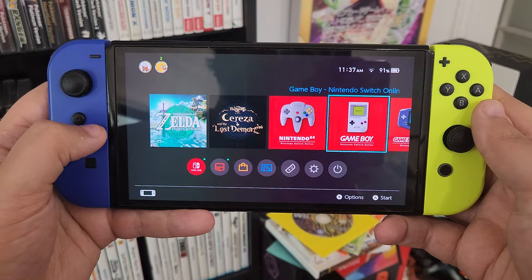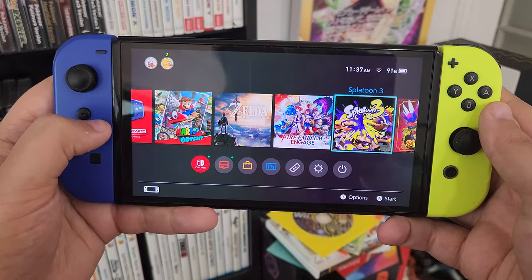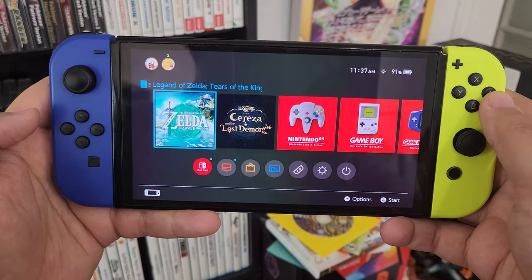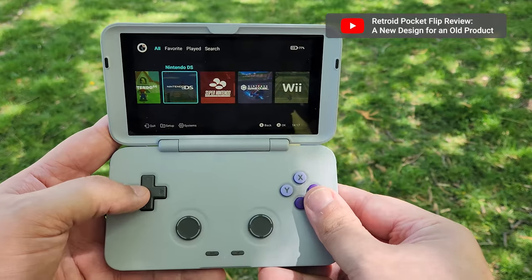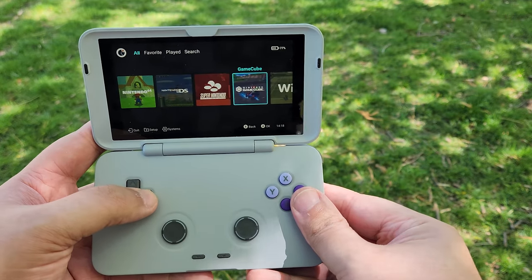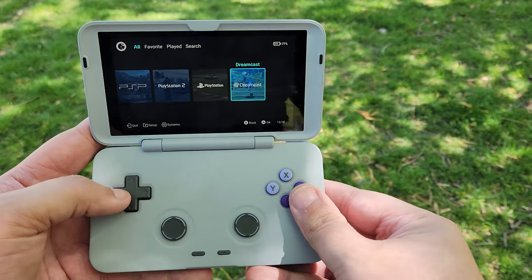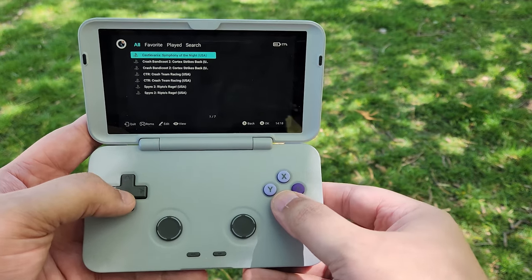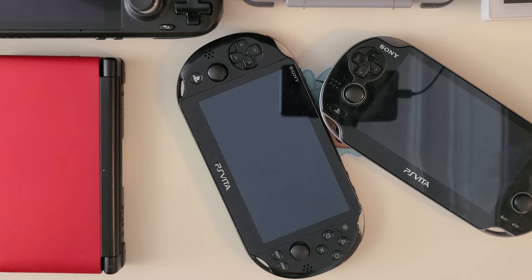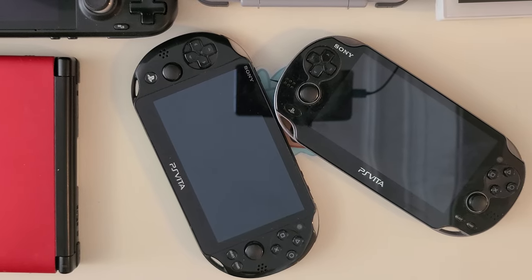While I'd say the only UI that comes close to the Vita's streamlined setup would be the Switch, it's common to see front ends for retro handhelds trying to recreate the same feel of being able to turn on the system, quickly find what you need, and get going. In a way, that all lends itself to the Vita actually feeling a bit newer than it is, especially when paired with the sleek design of the slim model.